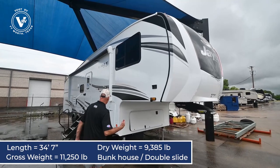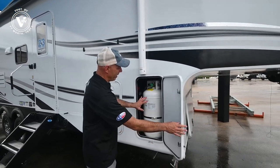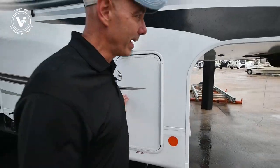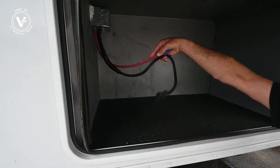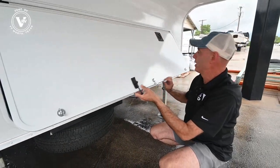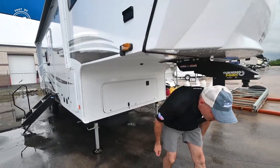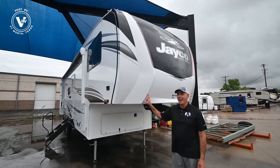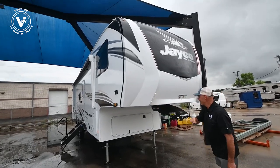I was just out here and noticed something. When I open up this gas compartment, we have a big propane bottle on this side — that tells me it's been prepped for generator. So if you want to add a generator, we can do that; we're all ready to drop one in here. If you don't want to do that, you have all this extra storage space on the outside. This is a beautiful brand new 2021 Jayco half ton towable fifth wheel with bunks.